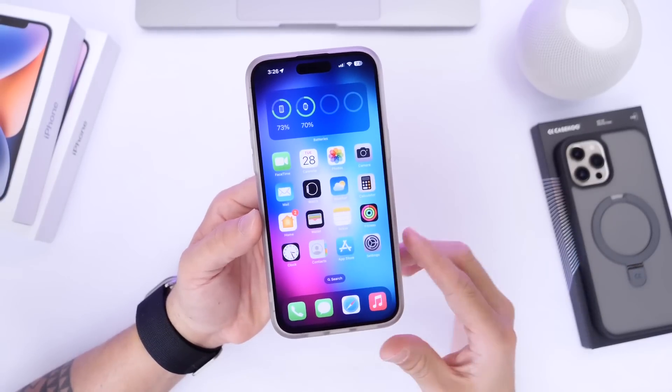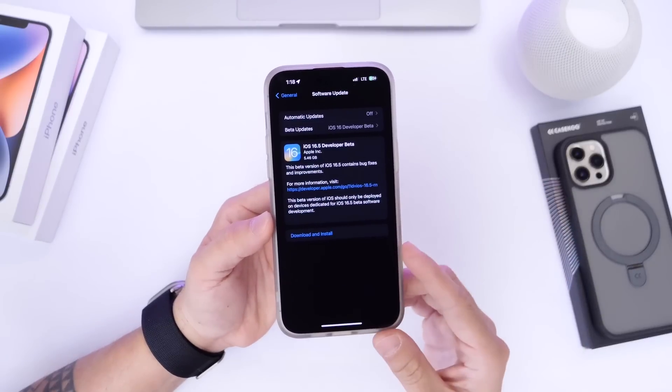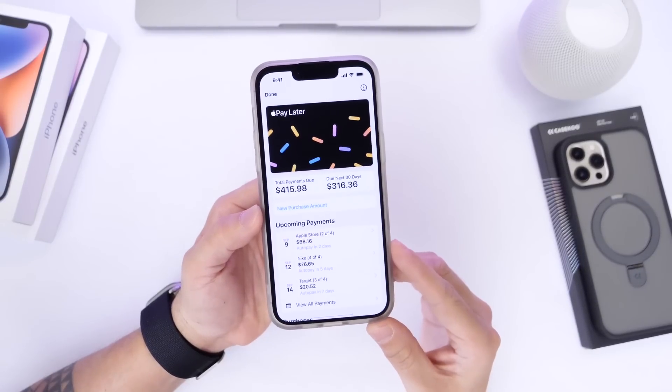There's going to be a ton of betas before this one is officially released to the general public. I first want to talk about a new service that Apple has launched today, which they promised back when they announced iOS 16 at WWDC 2022 — and that is Apple Pay Later.